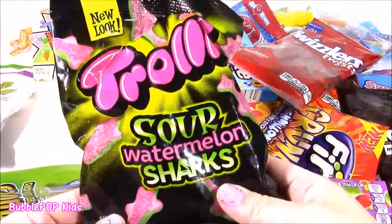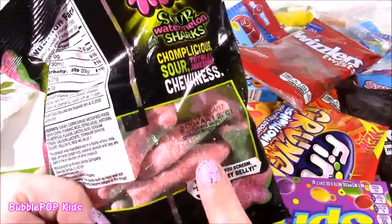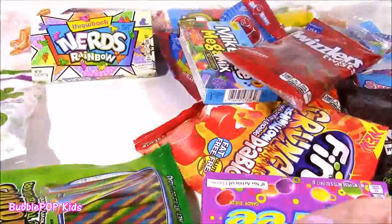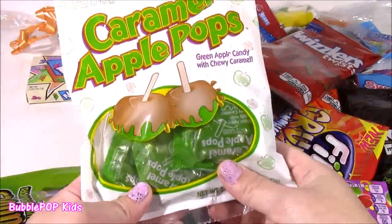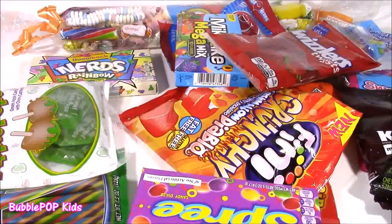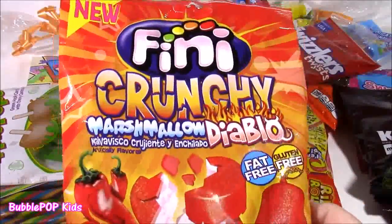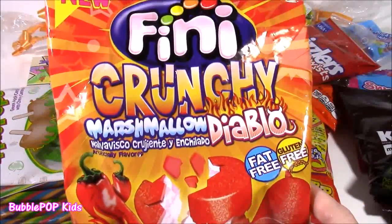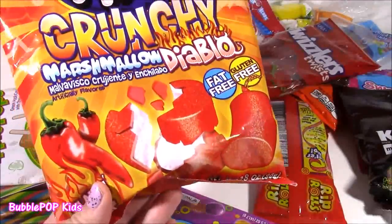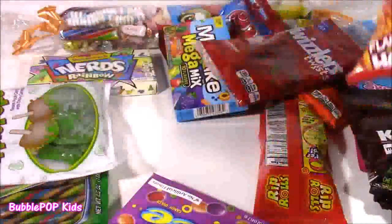We have these Trolley Sour Watermelon Sharks. I've never tried them. They look kind of like Sour Patch Kids. Such a neat bag. We have some of my faves, Tipsy Caramel Apple Pops. These taste just like a jelly apple. I've never tried these and they look crazy. They're called Finny Crunchy Marshmallow Diablo. I think they're like jalapeno crunchy marshmallows. Those are so weird. Cannot wait to try them.